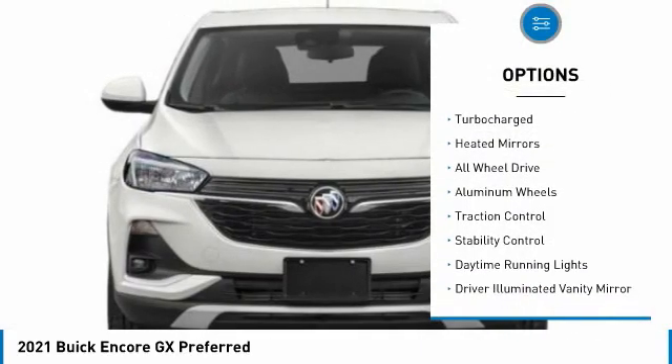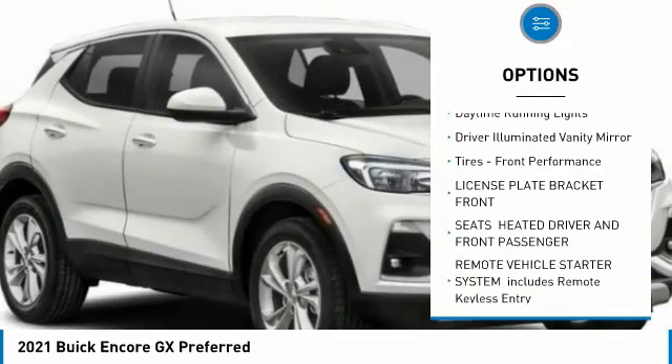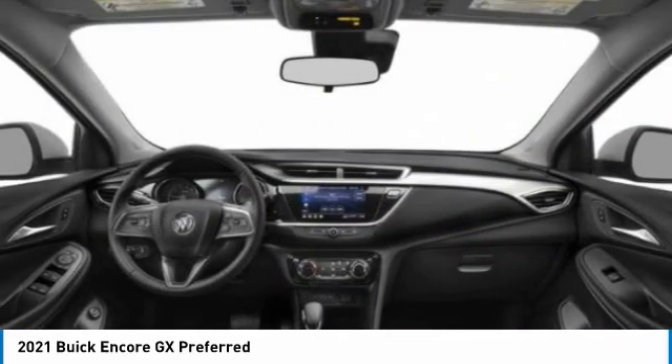Tire pressure monitor, turbocharged, heated mirrors, all-wheel drive, aluminum wheels, traction control, stability control, daytime running lights, driver illuminated vanity mirror, tires, front performance.